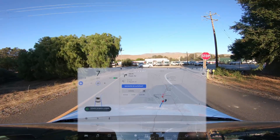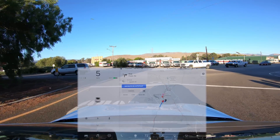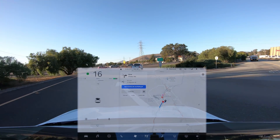And it is coming to a stop well before the actual stop line and the stop sign. So let's try another one.